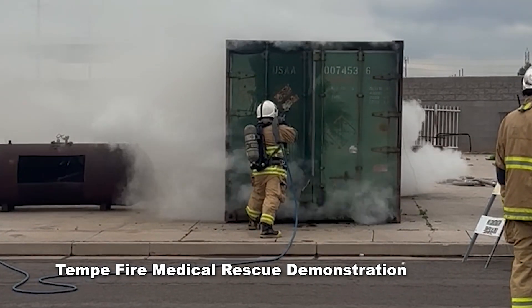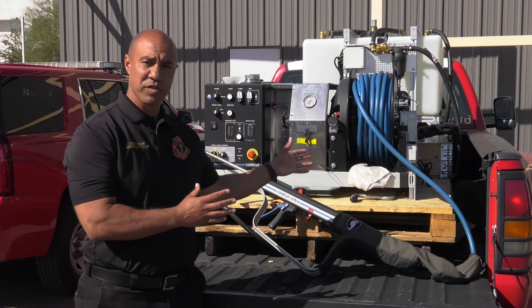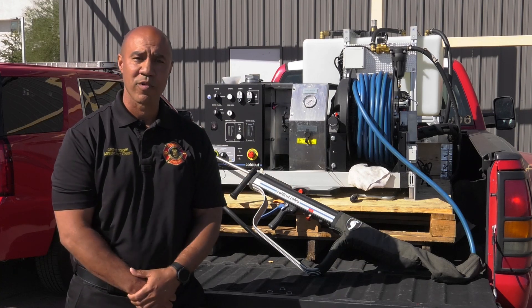Going forward into the future, we're going to purchase more of these and put them in the back so that they're on all the apparatus within the city.